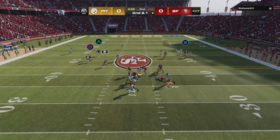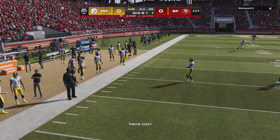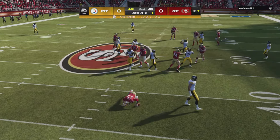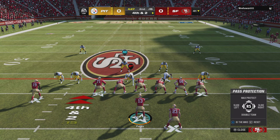Back to throw, Purdy steps away to his left and he's just going to get rid of this thing. The Steeler pressure was too much. I think maybe he really wanted to run with the football — turned out not to be the correct decision.